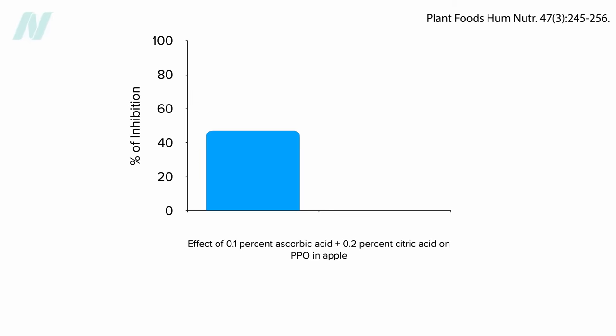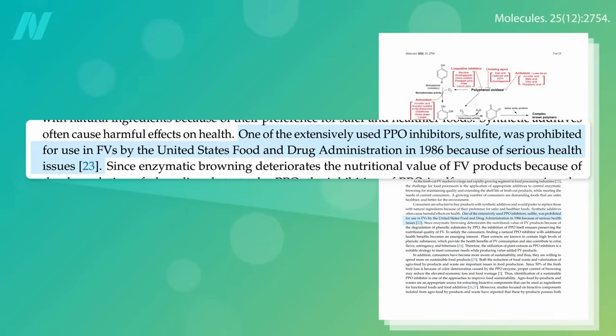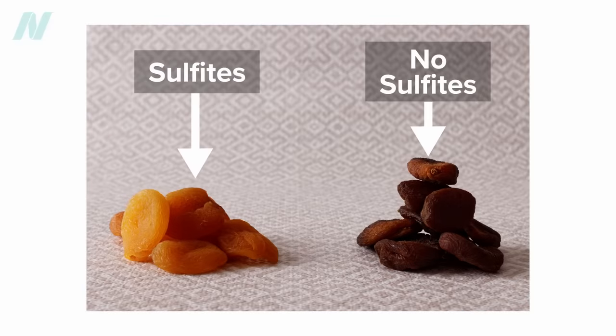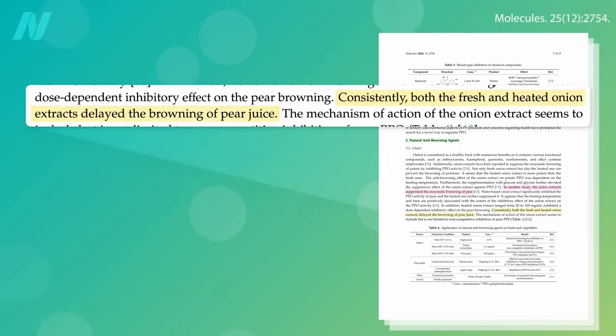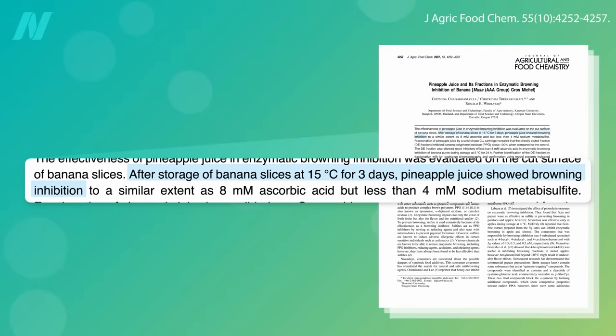Anything we can add to a banana smoothie to inhibit the enzyme? Sulfites used to be put on fresh fruits and vegetables until they were banned in 1986, following cases of sulfite-induced asthma. They're still used in dried fruit, though, to prevent browning. What about natural agents? Onion extracts can prevent the browning of pears, both fresh and cooked onion juice, but there's got to be a better option for your smoothie. Pineapple seems to help keep apples from browning, and bananas too, but that was after soaking in pineapple juice for three days, so it's not clear if it would work right away.